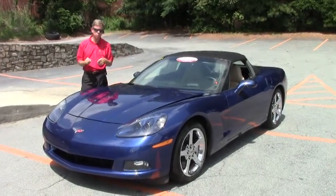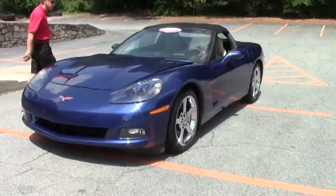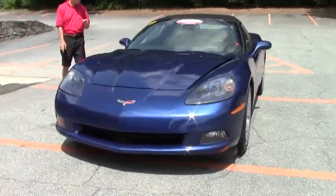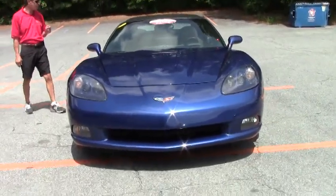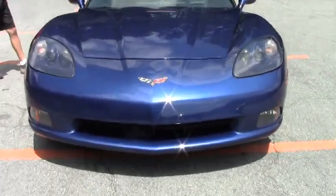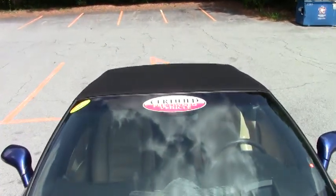Welcome to Buy-A-Vette in Atlanta, Georgia. My name's David, and today we're going to look at a very special Corvette convertible. Stunningly beautiful Le Mans blue, black top, cashmere interior. It's an automatic six-speed paddle shift with only 24,000 miles.